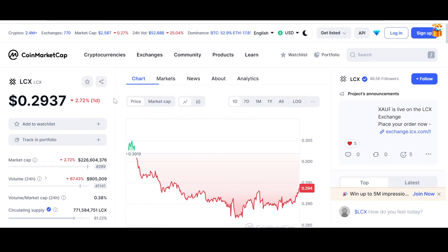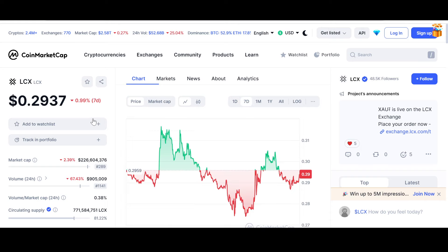Now let's look at the price and chart of LCX at the time of recording. The price is down 2.72% for the day, basically testing and going back to that 30-cent mark which it lost a few days ago. The price is $0.2937 — almost 29.5 cents. Over the last seven days, it went to the 32-cent mark, came down, tested support, broke out to the downside, came to the 27.5–28 cent mark, and has come back up toward the 30-cent mark.